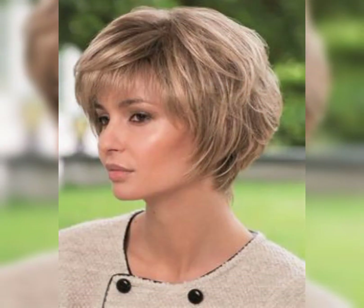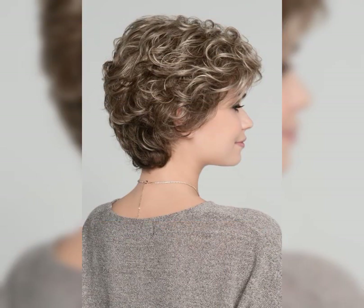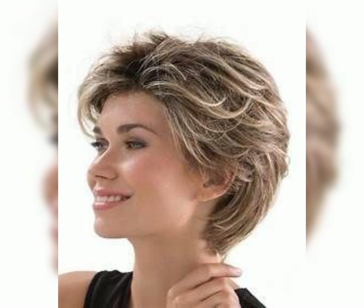Asymmetrical pixie: this haircut features uneven lengths on different sides, giving it a modern and edgy look. Spiky pixie: if you want a bold and adventurous style, the spiky pixie is a perfect choice.